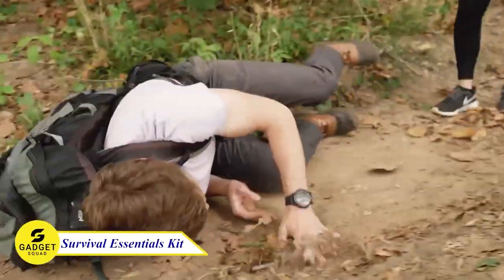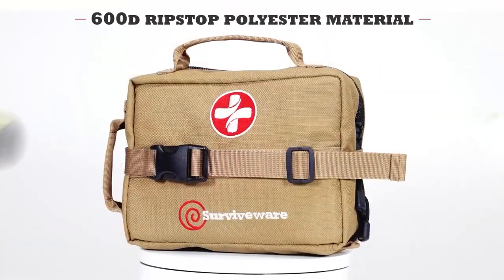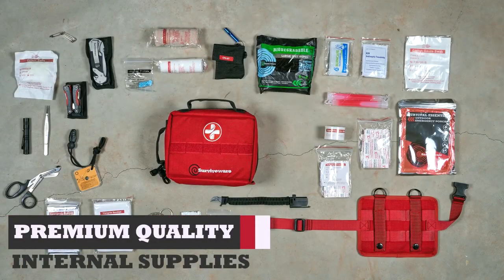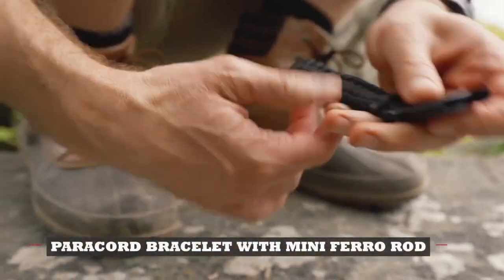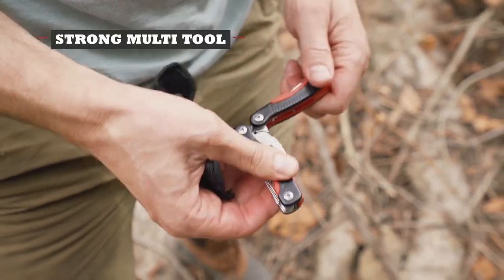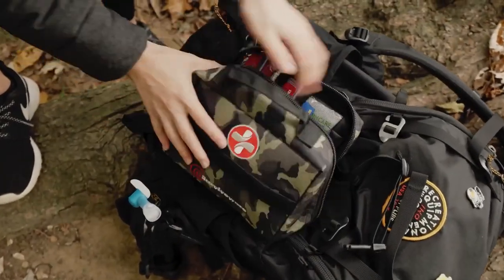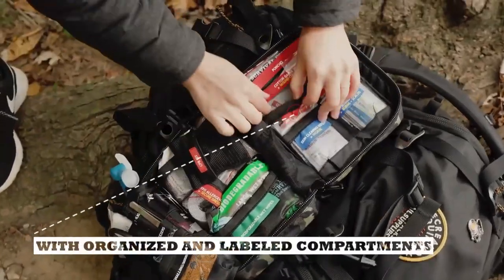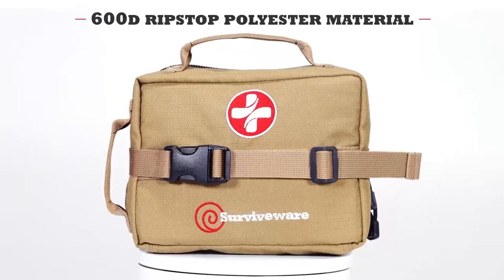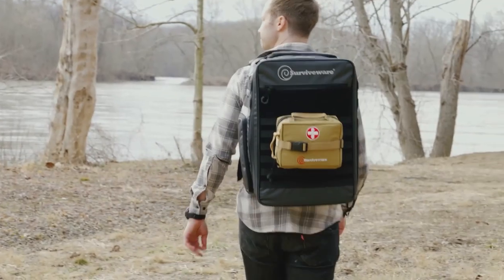Adventurers should always be prepared for the unexpected. The Survivewear Essential Kit is a great way to do that. With over 100 essential first-aid supplies and 9 high-quality survival tools — including a premium knife, versatile paracord bracelet, emergency hand saw, and a powerful multi-tool — you'll be prepared for anything. Its labeled compartments ensure swift access to exactly what you need, precisely when you need it. Crafted from rugged 600D polyester, this kit is both water and rip-resistant, standing strong against nature's challenges.